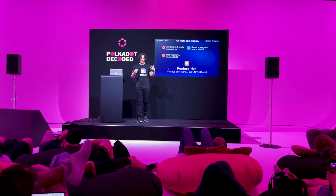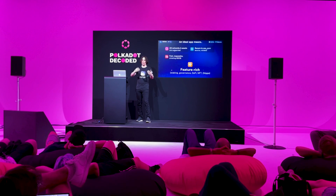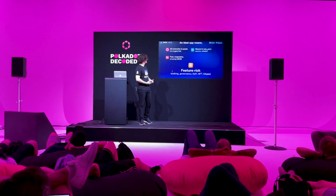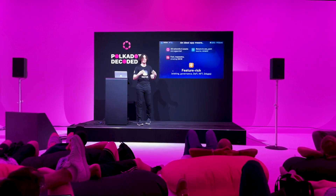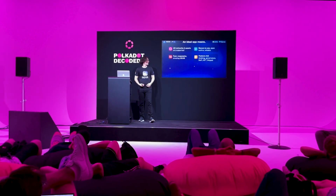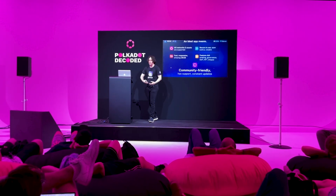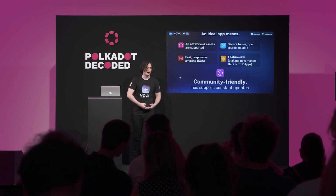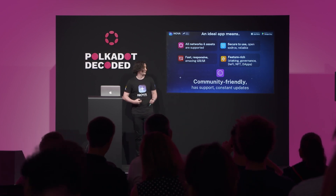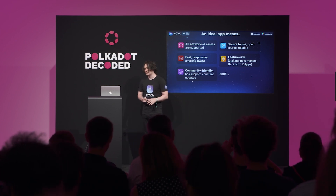In addition to asset management like tokens and NFTs, you should be able to do more — you should have utility in your wallet, like staking and participating in governance and all the activities that these unique parachains provide. Community also plays a crucial role; you'd want a friendly, supportive community and frequent app updates.